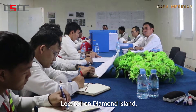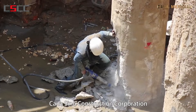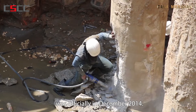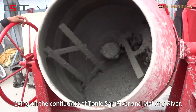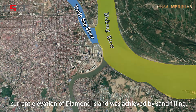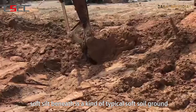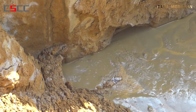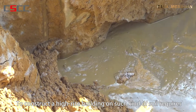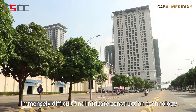Located on Diamond Island, the project of Casa Meridian contracted by Kanasino Construction Corporation was officially started in December 2014. Lying on the confluence of Tonle Sap River and Mekong River, the current elevation of Diamond Island was achieved by sand fill. With high moisture content, soft silt beneath is a kind of typical soft soil ground with a consistency like tofu.